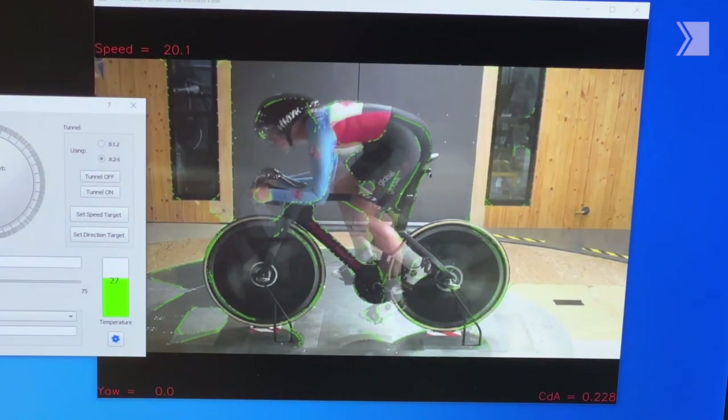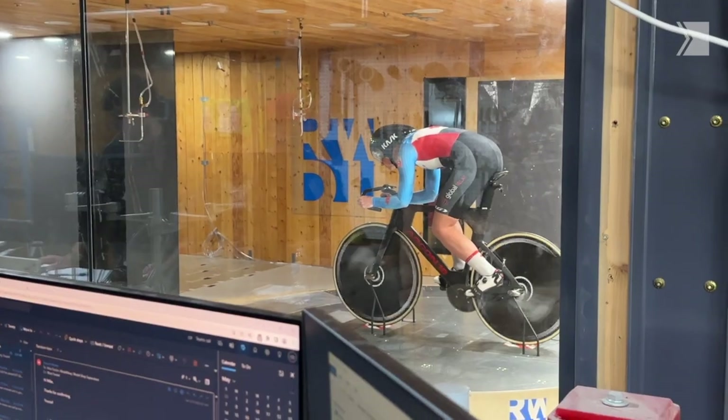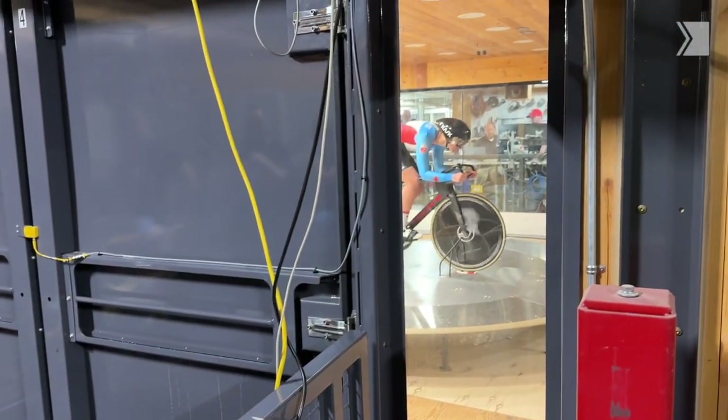We're really lucky to get into the wind tunnel to figure out what helmet is the fastest, what handlebars are the fastest, what wheels — everything matters, it adds up substantially and makes a huge difference.